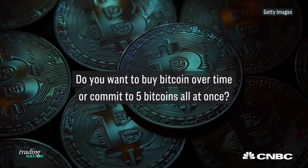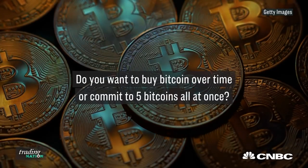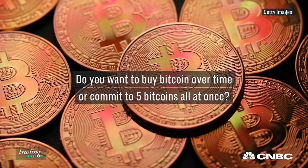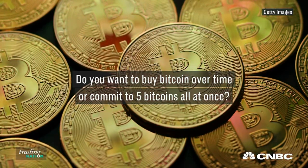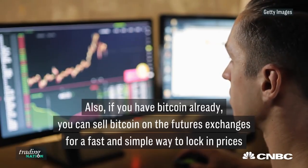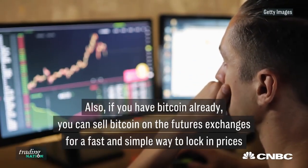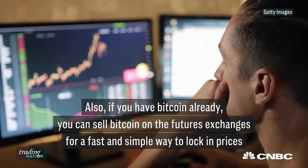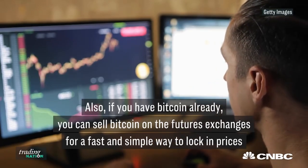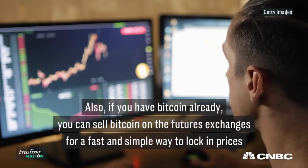When choosing what exchange contract is right for you, you might want to ask yourself a couple of questions. Do I want to dollar-cost average in and buy one Bitcoin today, add another Bitcoin in a couple days, and slowly build into a position? Or do you want to commit to five Bitcoins right up at once? Something else to consider is if you currently have cash Bitcoins — say over the last few years you've been accumulating them — you may want to hedge that position by selling Bitcoin on a futures exchange, which is a fast and simple way to lock in a price.